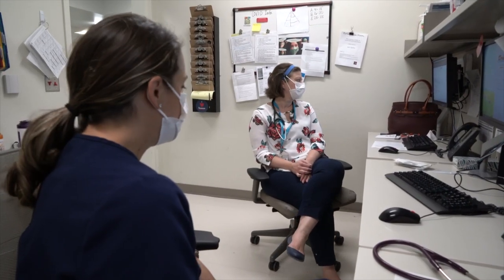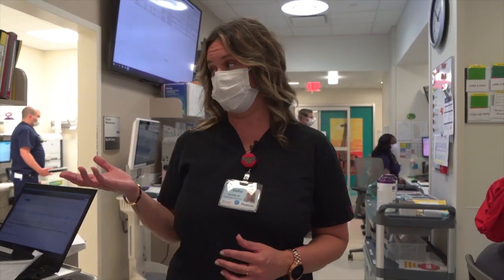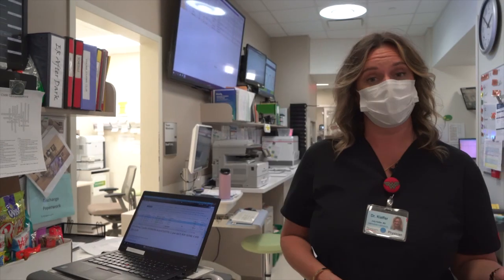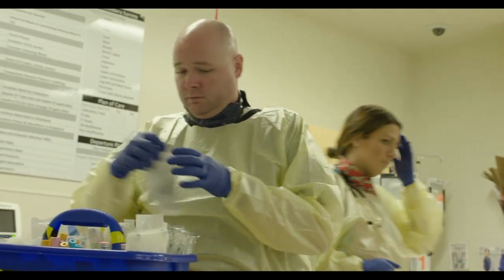During your first year, you'll mostly be precepting residents and presenting those to the attending. You'll also be learning about flow in the emergency department, and working closely with our flow supervisor to learn about the traffic patterns. During your third year, you'll be acting as the attending, and you'll be running the zones on your own, including all of your trauma activations and resuscitations.